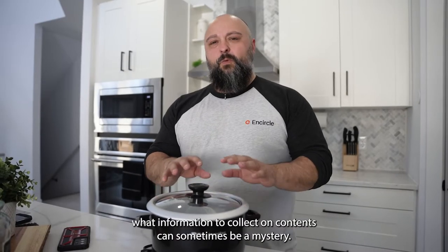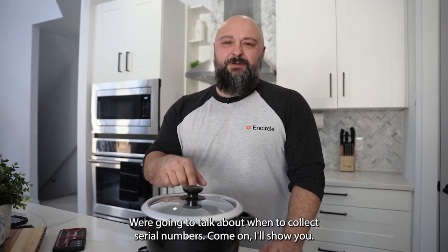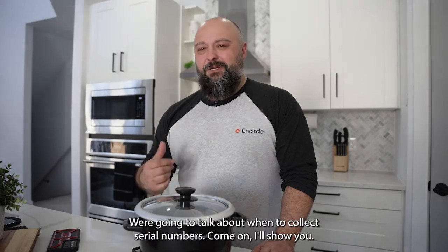When you're on job sites trying to figure out what information to collect on contents, it can sometimes be a mystery. We're going to talk about when to collect serial numbers. Come on, I'll show you.